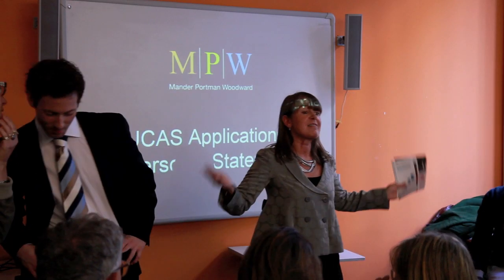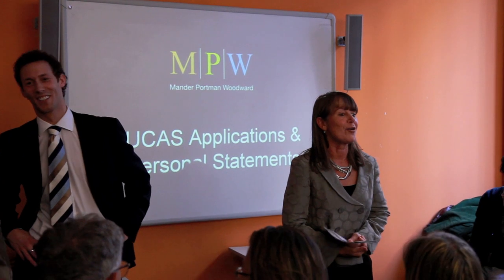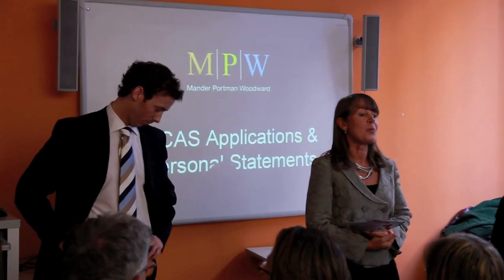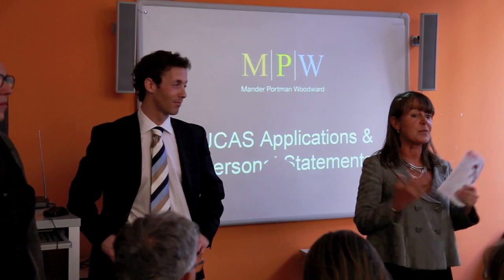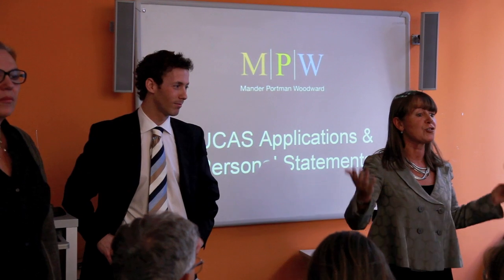We're experts on exams, but we're not experts on university admissions. So we decided to invite an expert to come and talk to you to explain exactly how to go about applying for a British university — James Barton Steele, assistant director of MPW, a sixth form college in London which specialises in preparation for UK university admission.